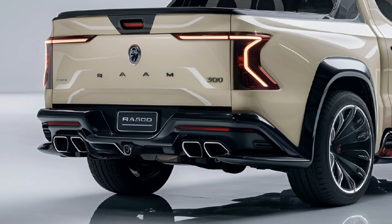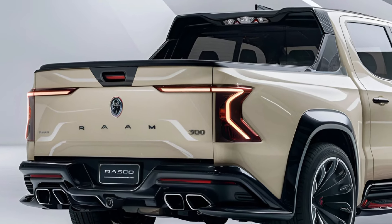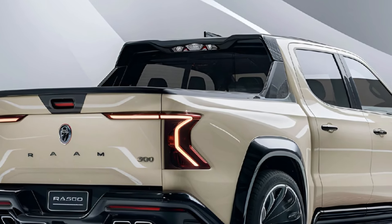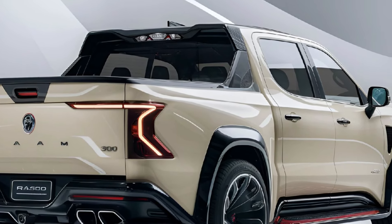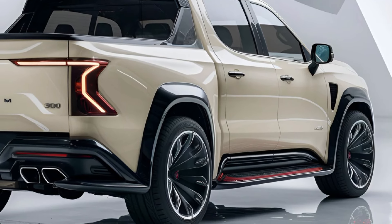Under the hood, the RAM 3500 packs serious power with options ranging from the standard 6.4-liter HEMI V8 to a turbocharged 6.7-liter Cummins diesel. It delivers impressive towing capacity exceeding 37,000 pounds on specific setups, with enhanced stability for demanding loads.